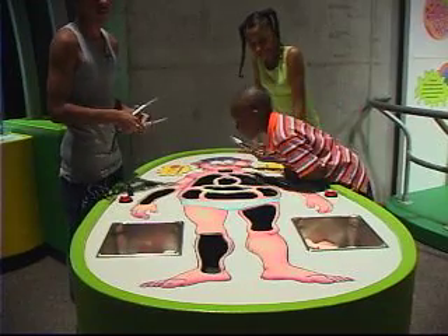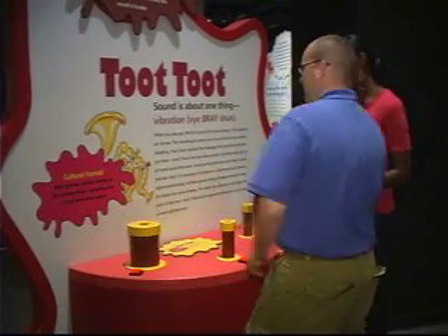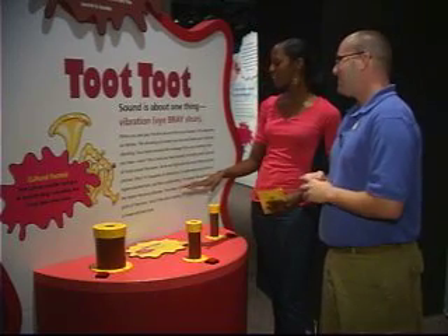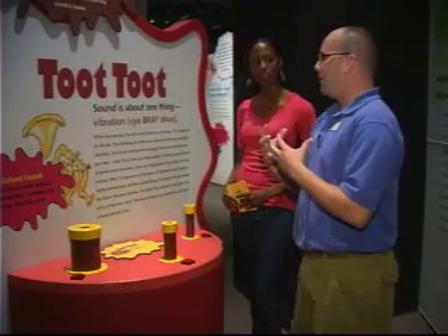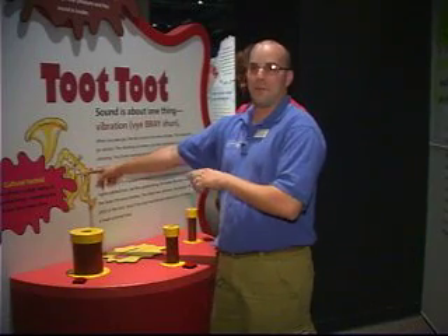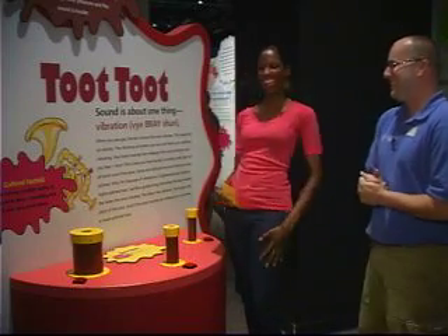We just couldn't resist visiting this next display. You just push the buttons and then you rip a fart. That's a pretty strong fart — pretty powerful. Well, I had a big breakfast filled with eggs and carbs. So tell me, what happens when we actually pass gas? What's going on in the body? Well, we eat food, and sometimes we have an intake of air inside our intestines. We have sphincters, and we open those sphincters up and air will come out. So that is what a fart is. Thank you for clearing that up.